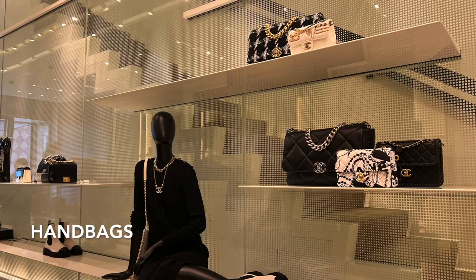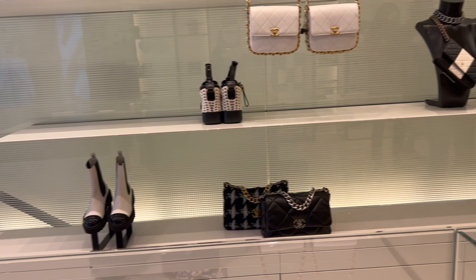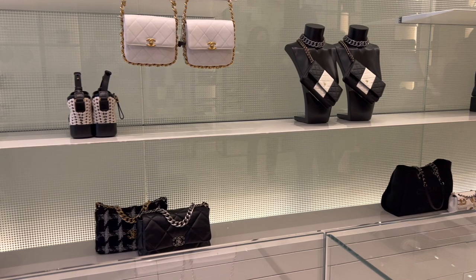I spot some of the new bags from the 22C collection, like the black and white walk, and some of the seasonal bags. I asked about a few bags that I mentioned in my Chanel 22C cruise bag collection video.